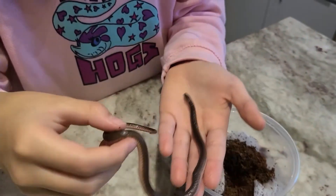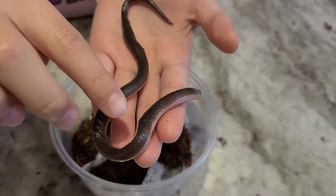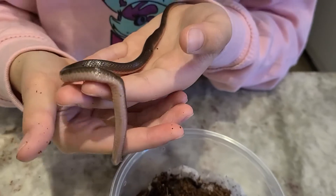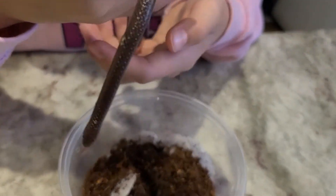Look at this little guy. As you can see, there are some kinks in his body. We saved him from our dog, so thankfully he's still alive.